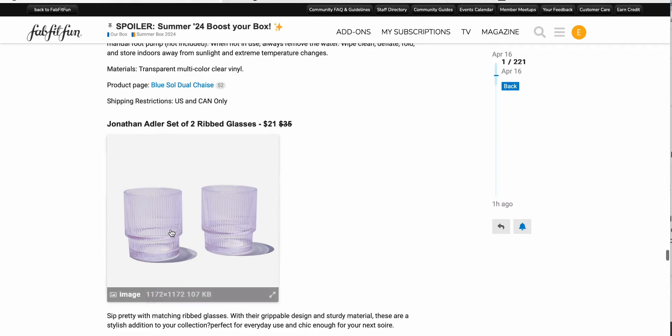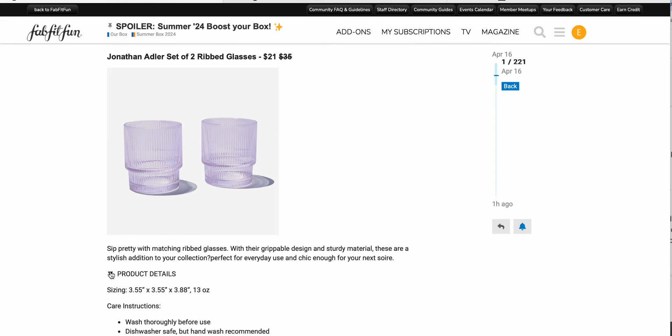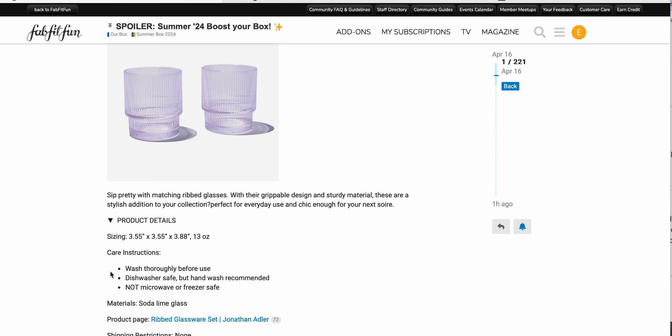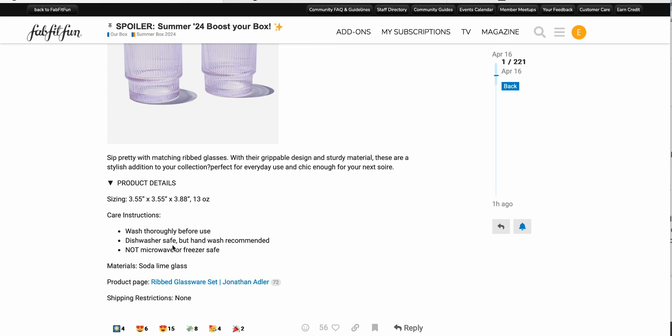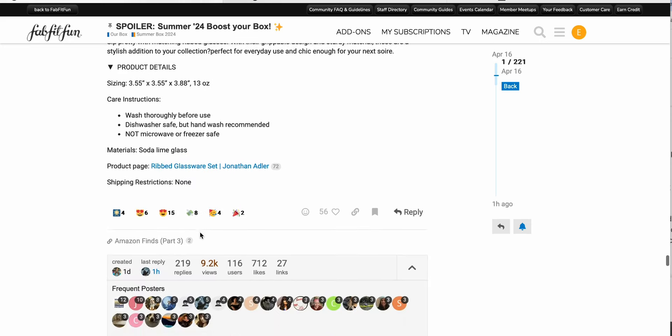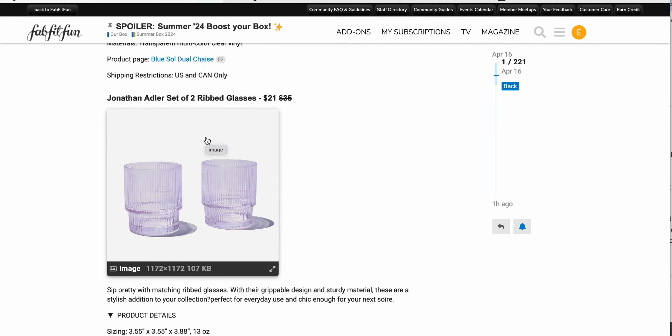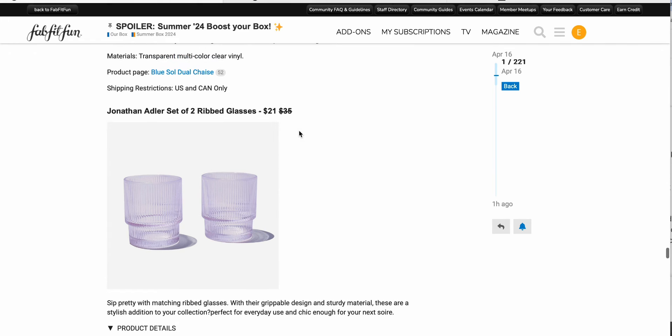And finally, the Jonathan Adler set of two ribbed glasses for $21 down from $35. They look very similar to some others we got in a previous box — I think those were blue or green. These are 13 ounce, 3.55 by 3.55 by 3.88 inches, dishwasher safe but hand wash recommended, not microwave or freezer safe, made out of soda lime glass. I really like the color, but I don't need them. If you already have the other ones and would like to add some to your collection, those would make a nice addition.